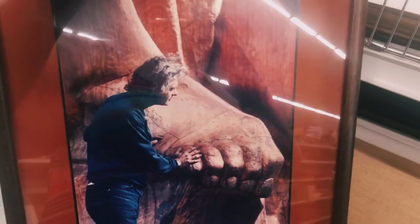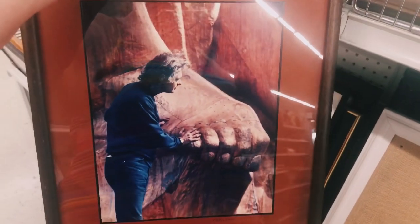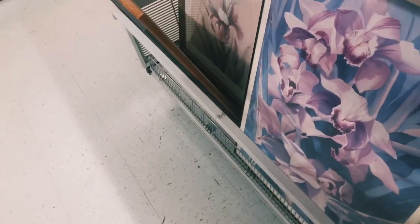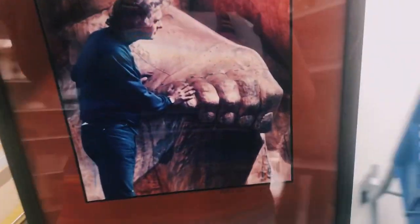The next picture I came across for only $3 is this really beautiful piece. I believe it's an original portrait and it was taken in Rome, so I'm going to go ahead and add this to my cart.